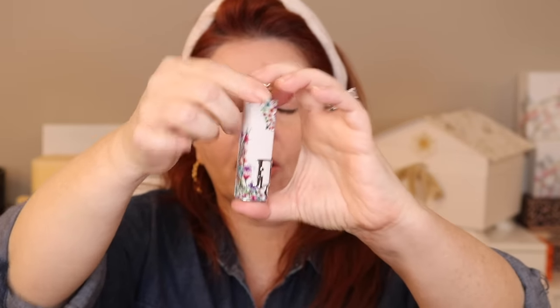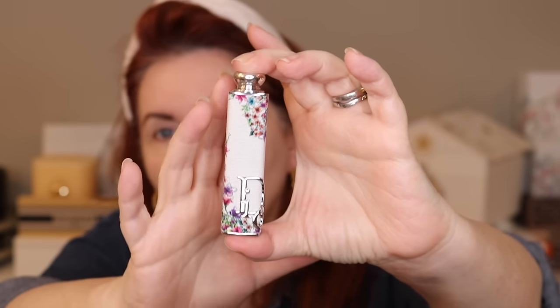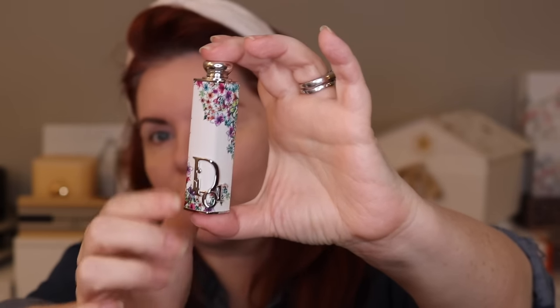There is also the Dior Addict lipstick case — this is the Blooming Boudoir lipstick case, and it's limited edition. I didn't pick up the new pink lipstick that goes with it, so I put Patchwork in here because I like the case but not the new color. The case is stunning, and I'm going to show it in comparison to the Miss Dior from last year that has a similar look.